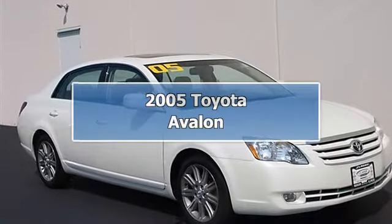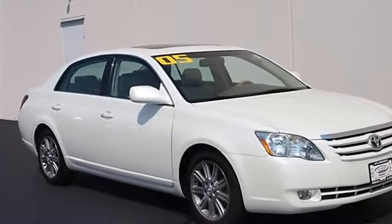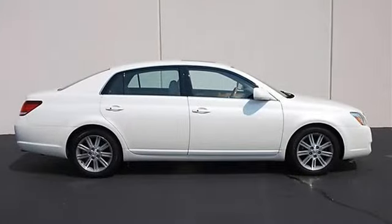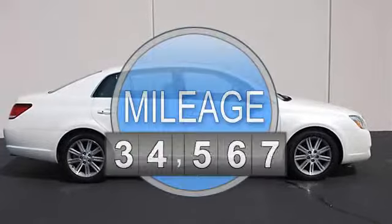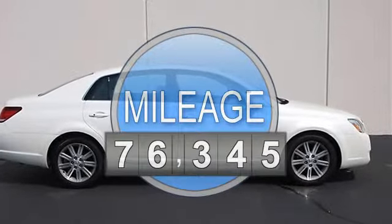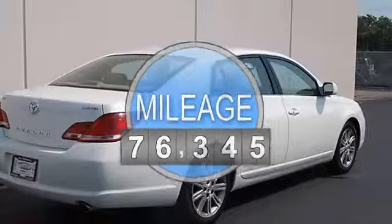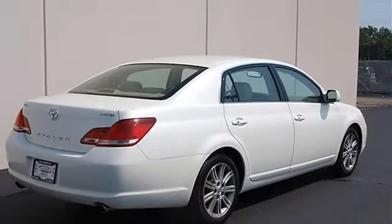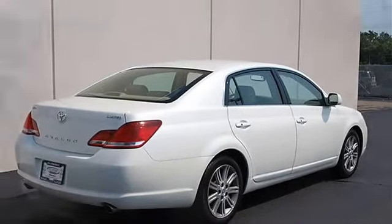2005 Toyota Avalon four-door car. This vehicle features the following equipment: automatic, five-speed, 3.5L, front-wheel drive, power tilt and slide moonroof with pinch protection feature and sliding sunshade.